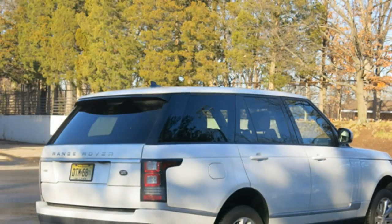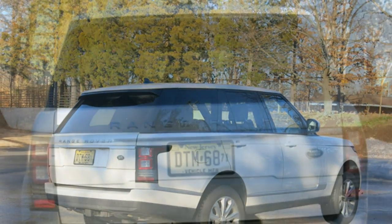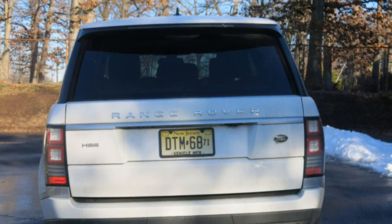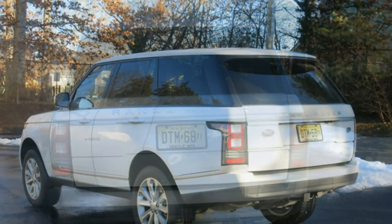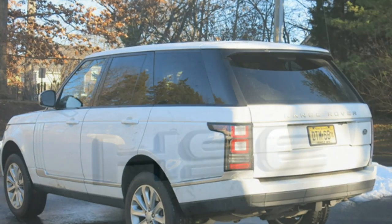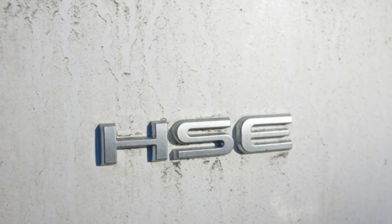Automotive journalists say the 2016 Land Rover Range Rover's base engine delivers adequate power, but the rest of the available engines all deliver ample muscle and quicker acceleration. The Range Rover generally has a comfortable, composed ride, according to critics, and they add it is very capable off-road.